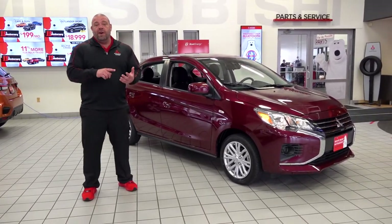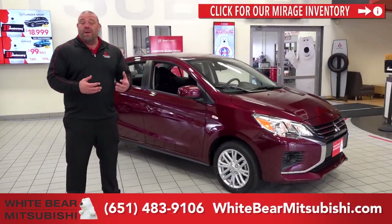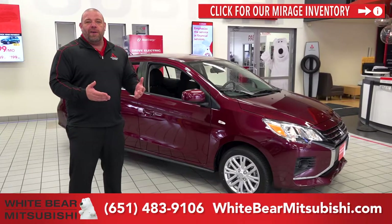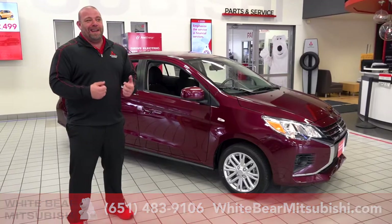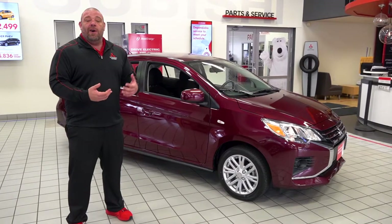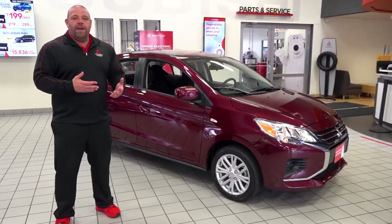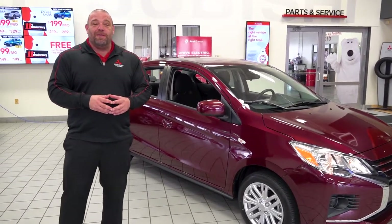In addition to forward collision mitigation and lane departure warning, this comes standard with power windows, power locks, air conditioning, and it even comes with Apple CarPlay and Android Auto standard. You can drive without picking up your phone. You can also have text messages read back and forth to you via Siri or through Google if you're an Android user. There are so many features standard on this car that you'd pay thousands more for on another vehicle, so a Mitsubishi is a great value for you and your family.